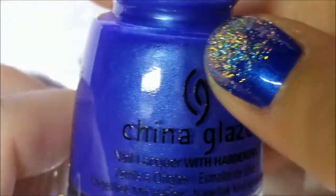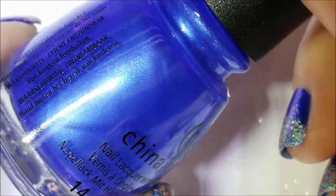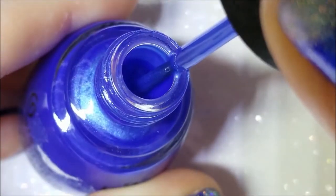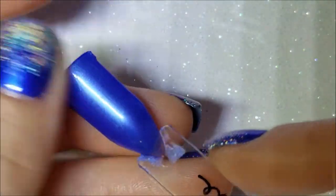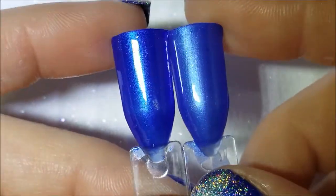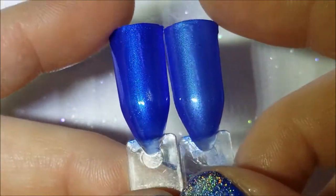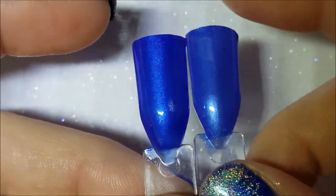That took four coats though because it is very sheer, unfortunately. Next one up is another China Glaze — I got this on clearance. I believe this was from the summer collection and this is Crushing on Blue. It's very pretty, almost similar to Frostbite except it's a little bit lighter. It might end up getting destashed too. Here's the two of them next to each other — they're very similar, but Crushing on Blue is a little lighter and looks a little dustier.